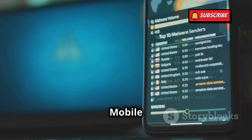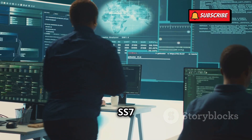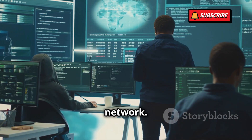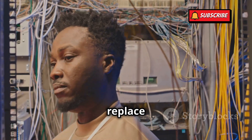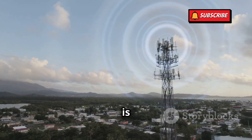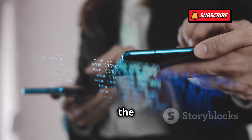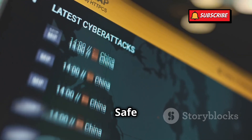The good news is that the telecommunications industry is aware of the SS7 vulnerability and is working on solutions to secure the network. Newer protocols, like Diameter, are being implemented to replace SS7 and offer better security. However, it's a slow process, and SS7 is likely to be around for a while. That's why it's crucial to stay informed about the risks and take steps to protect yourself. Stay informed. Stay safe.